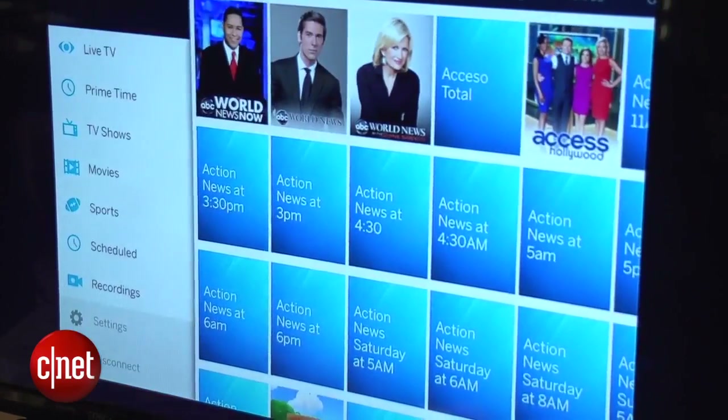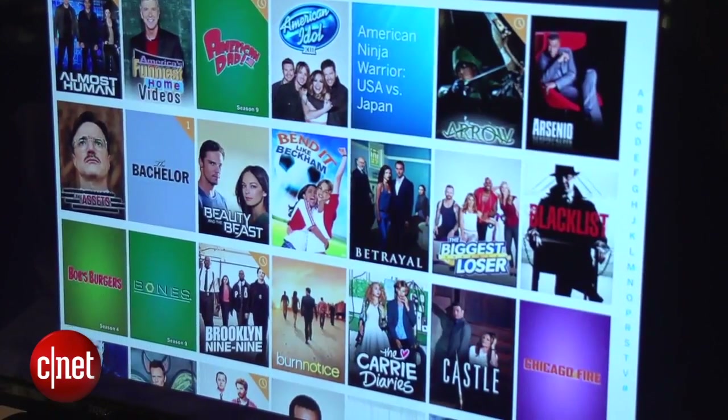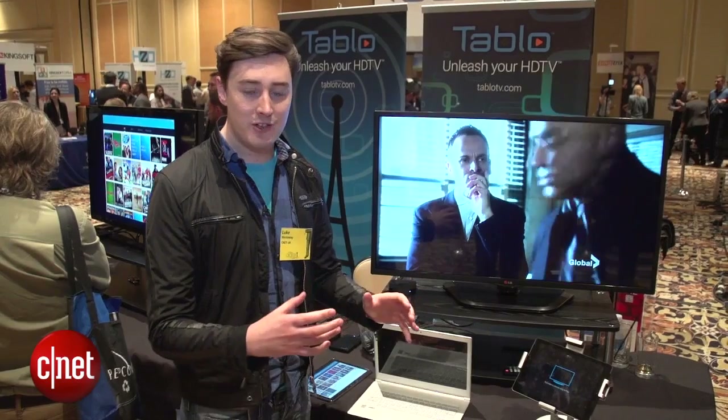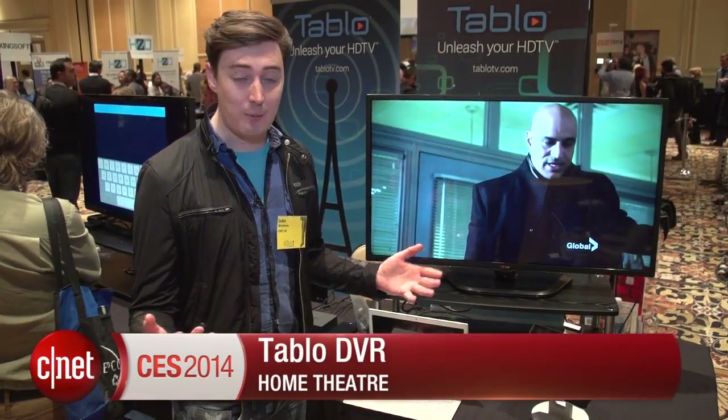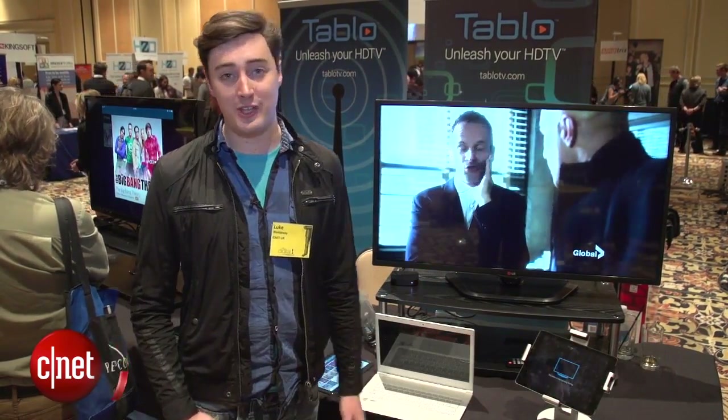The interface seems pretty slick and this could be a really good way of organizing and capturing some of the great content that arrives free over the air to your TV. I'm Luke Westaway for CNET at CES 2014. For more, go to ces.cnet.com.